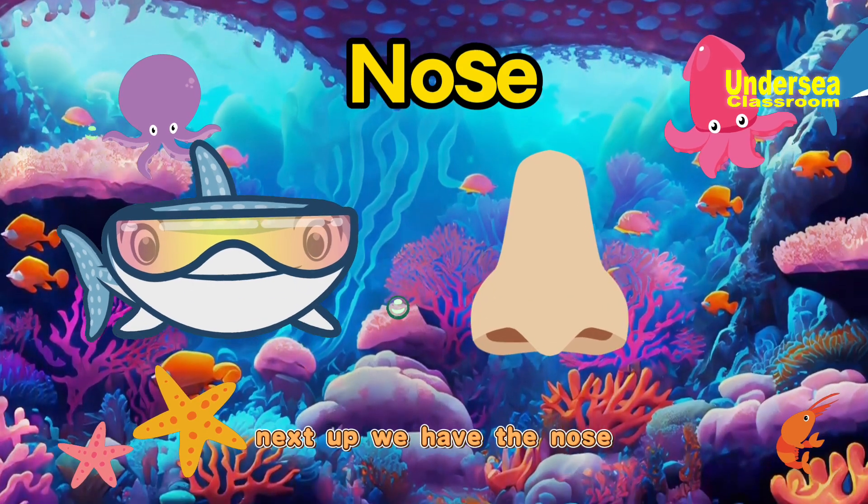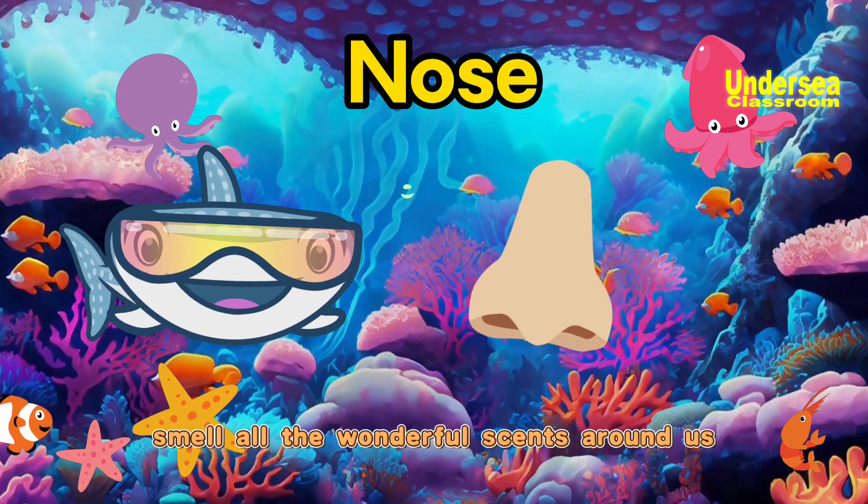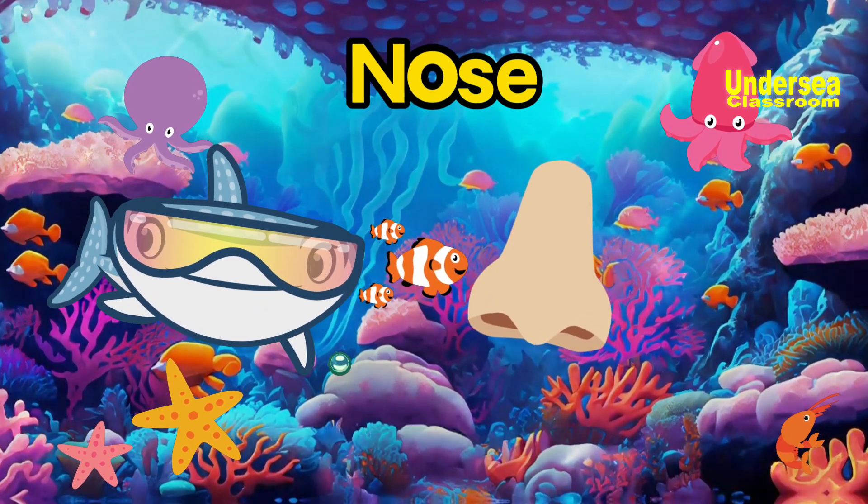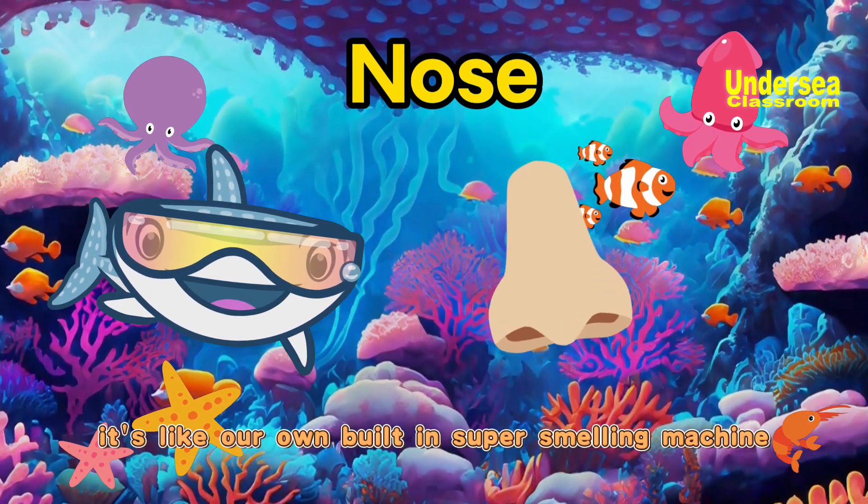Next up, we have the nose. The nose helps us smell all the wonderful scents around us, like yummy food or beautiful flowers. It's like our own built-in super-smelling machine.